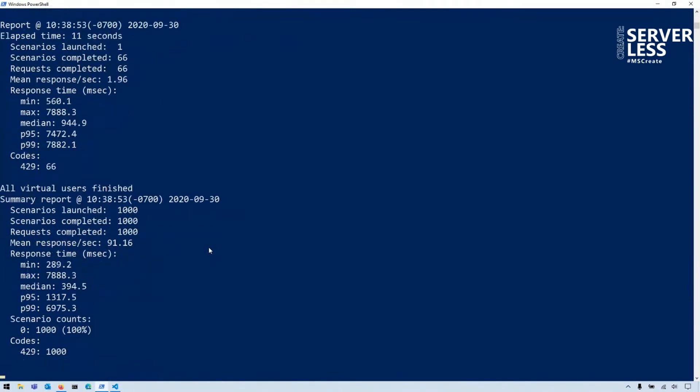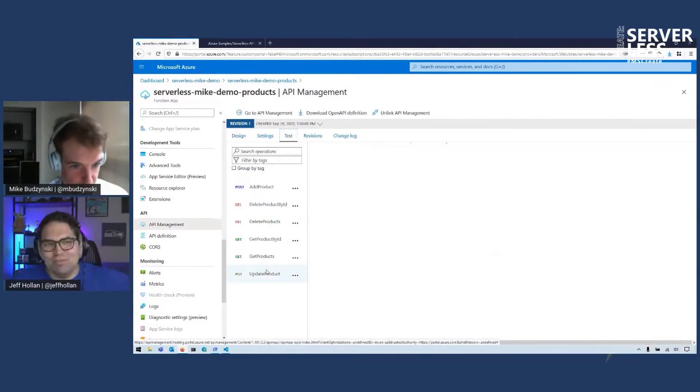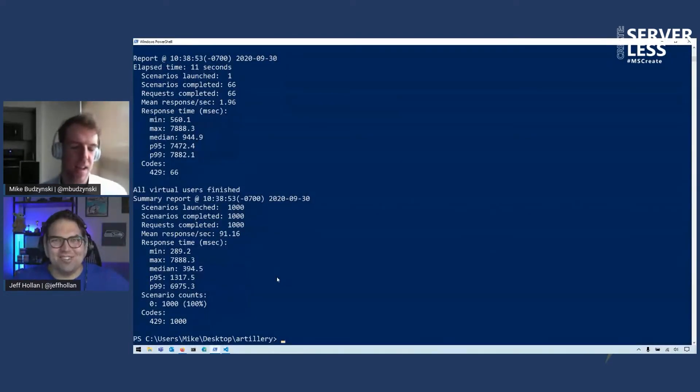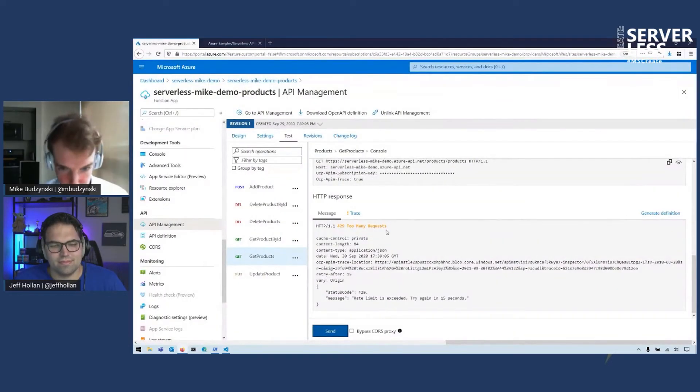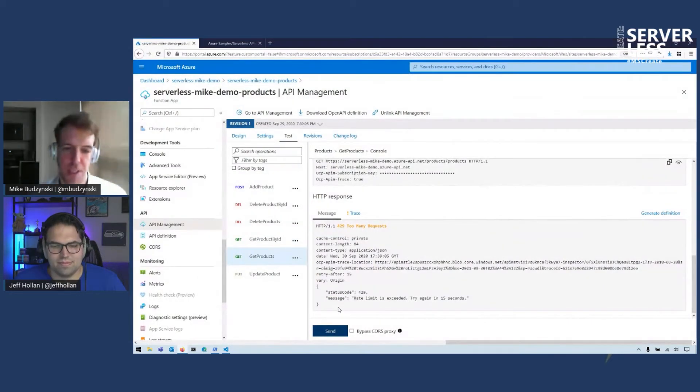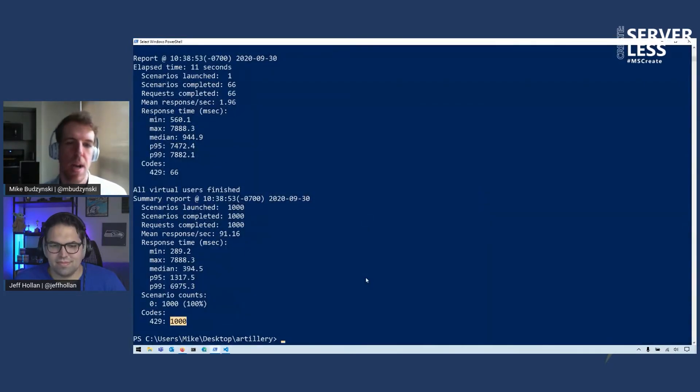You were able to add this throttle policy — you took a function that potentially could scale to this, but maybe you don't want it to, because it's going to be hammering some downstream service, or you don't want your function to scale too far and get a denial-of-wallet attack. You've added this throttling policy completely through API Management without even touching the function code. Your function code just knows how to take a request and respond to it, and API Management is the one enforcing that throttle policy. It returned 429 — too many requests — for all 1,000 requests. You can set it per API, per subscription key, or in general. This is one of the ways to protect your API.